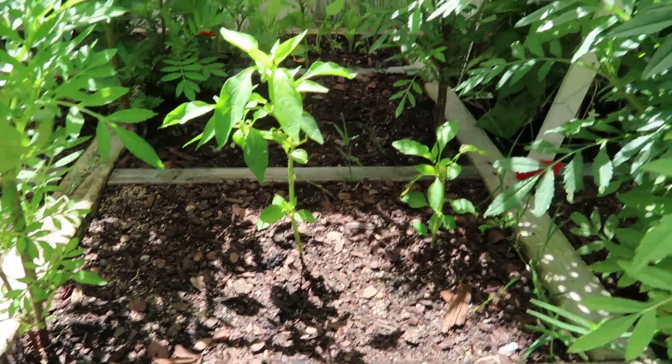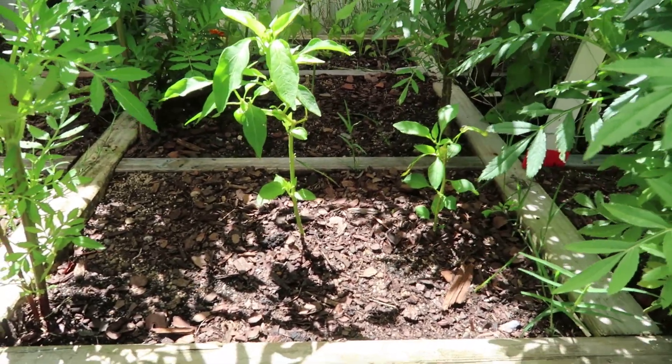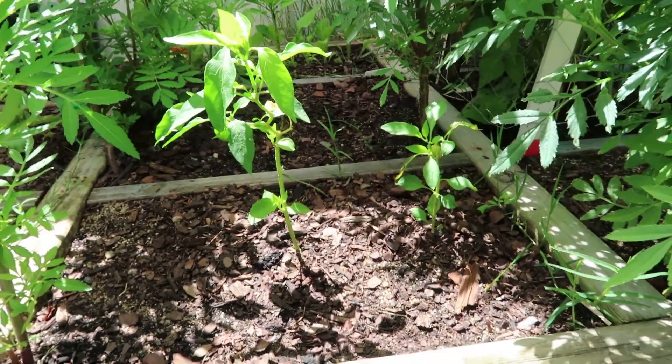I went to a nursery the other day and picked up these little capsicums — they were throwing them out for just a dollar, a dollar for two of them. But they're getting some little capsicums on them, as you can see. I just thought I'd try it — why not? Sometimes they throw plants out and they work, sometimes they don't.